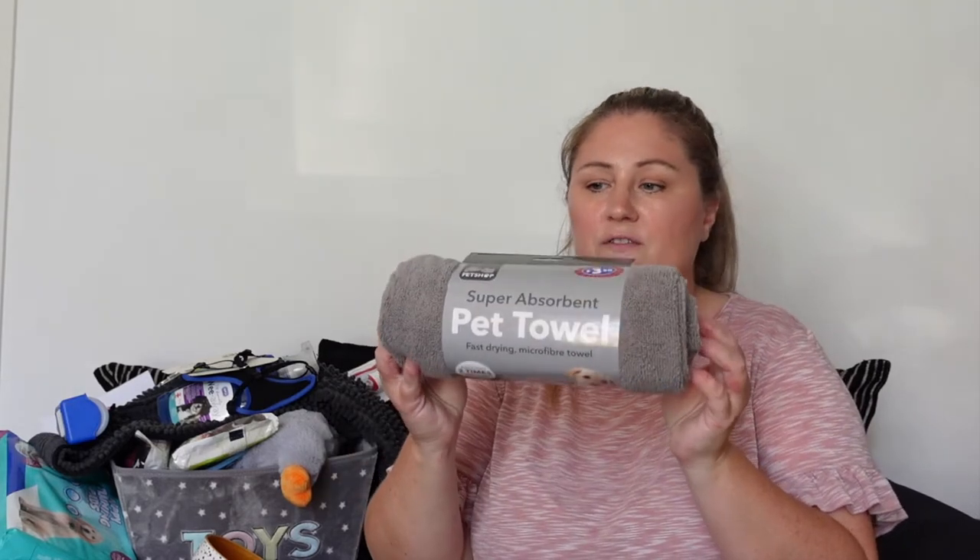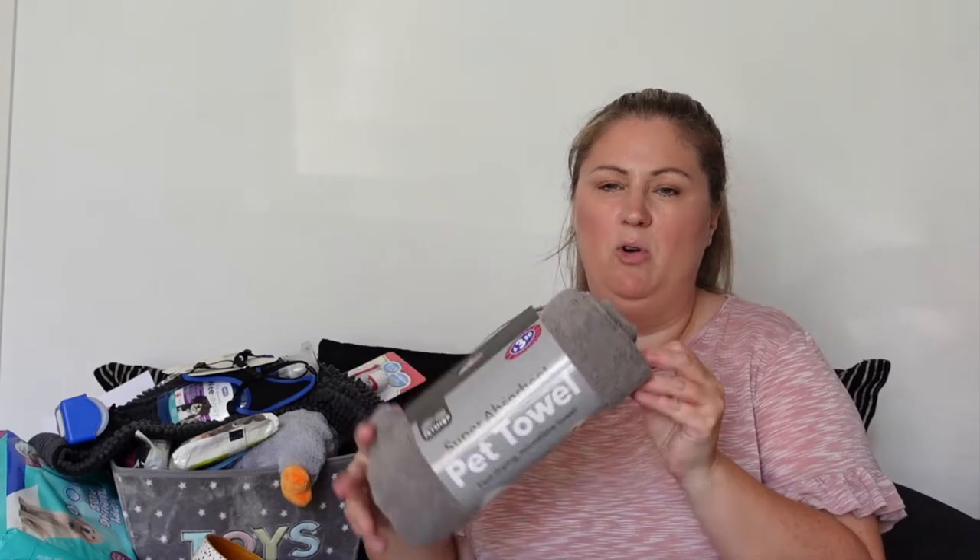I can't remember prices for everything but I'll tell you where I can. To start with, I got this super absorbent pet towel which was from B&M and it's £3.50, so that's going to be handy for bathing, drying him, or if we've been on a walk and he's wet.